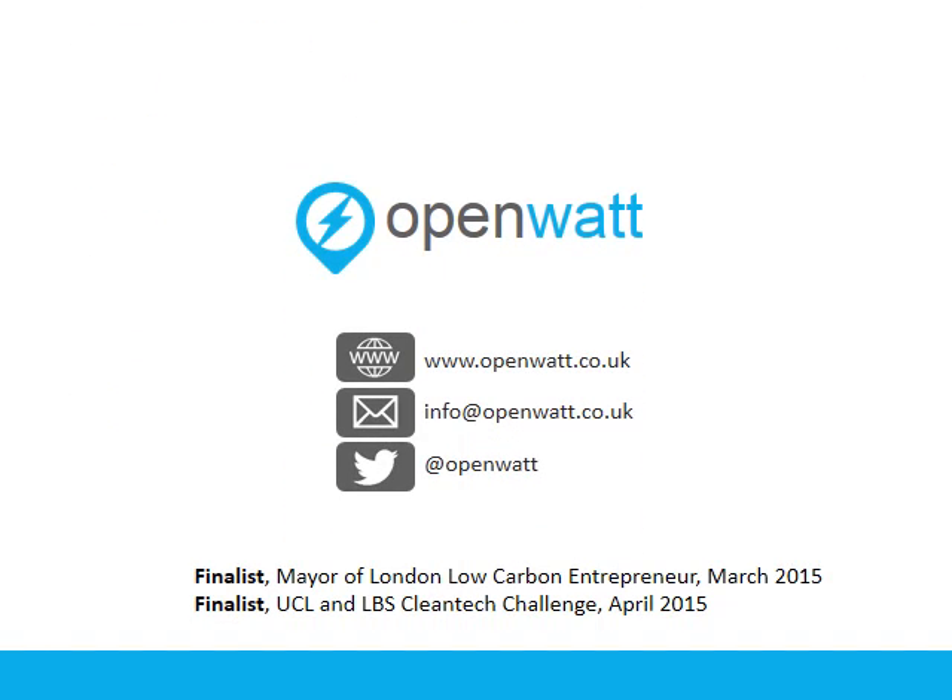OpenWatt enables the rapid integration of legacy equipment into 21st century energy networks. Selection for the Founder.org Class of 2016 will give us the resources and credibility to develop OpenWatt as a business and help Michael, Simon, and I develop as entrepreneurs. I hope you've enjoyed this presentation. If you have any questions or comments, please contact us. We look forward to hearing from you. Thank you.